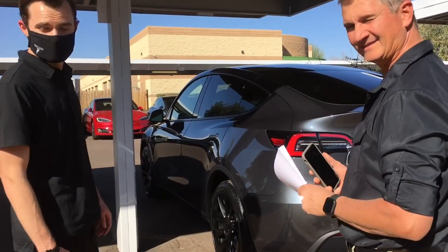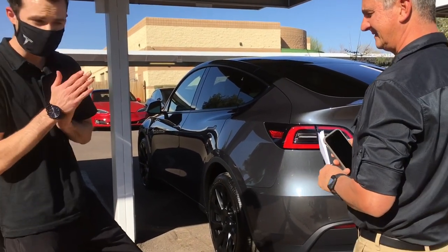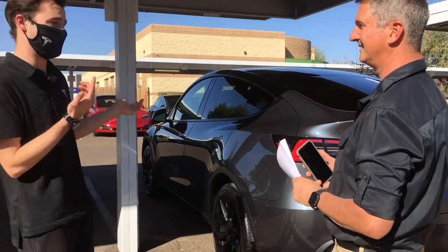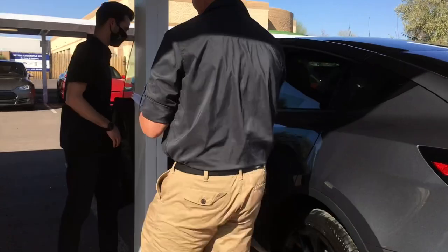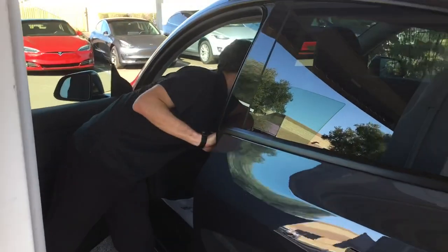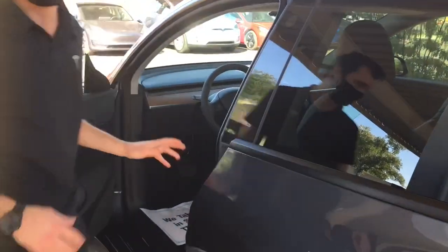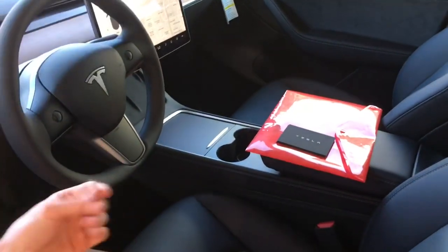Are you able to tell us what new changes were made to this model? They made some interior console changes. Yeah, the center console — did you guys get the new one on this one? Yes, you did get the new center console. It's got a graphite finish as opposed to the glossy plastic.